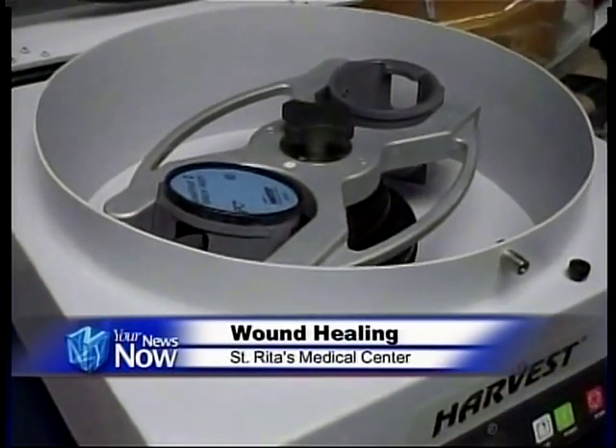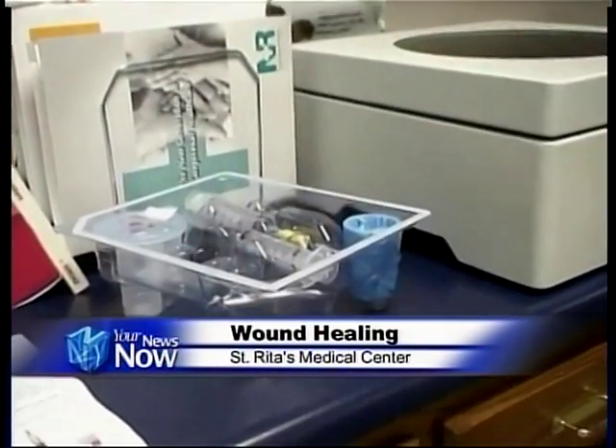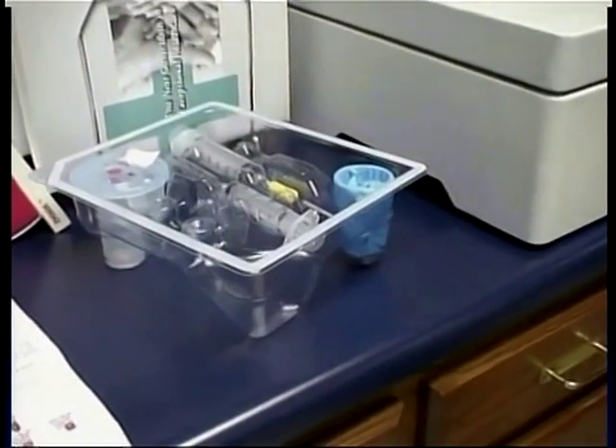When a patient has a wound, healing it in the fastest time possible is crucial. In our local medical moment, we'll look at St. Rita's Infectious Disease Department and how they are helping patients heal wounds. There's a new process for helping to heal wounds, and doctors in the Infectious Disease Department at St. Rita's are taking advantage of it. The new process they have been doing is called platelet-rich plasma, an adjuvant therapy in wound healing, used for the last almost two years.